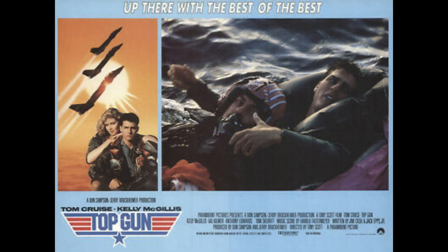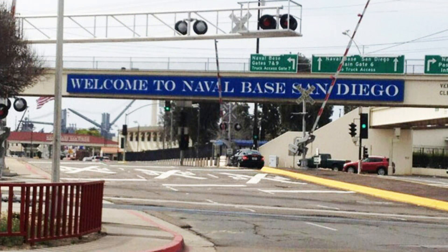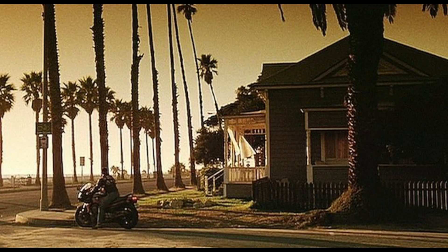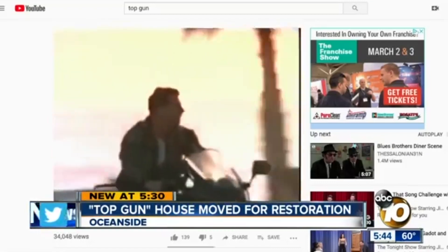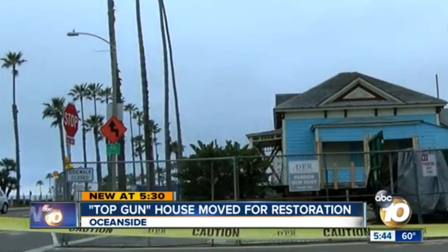Top Gun is a film that a lot of people love. And why shouldn't they? It's awesome. As for me, it holds a special place in my heart. The film takes place in my hometown, San Diego, California. The Top Gun house comes up on the local news every couple of years, so it's a staple around here. Since becoming Charlie's house in the 1986 blockbuster, it's been visited by fans around the world.